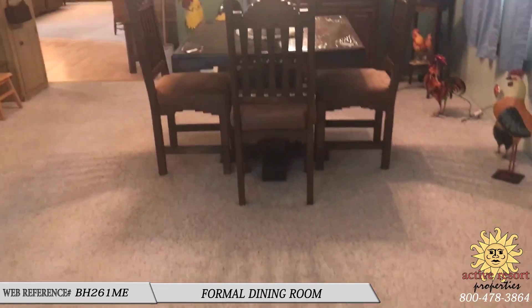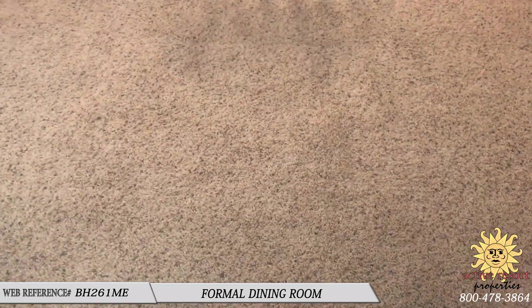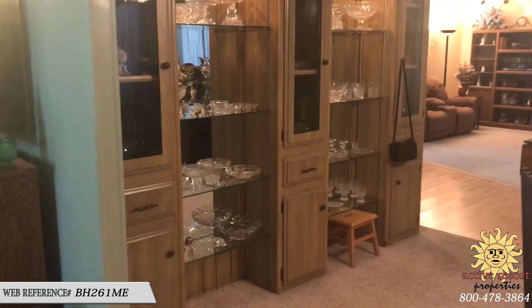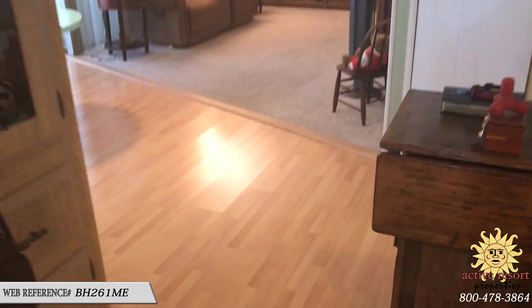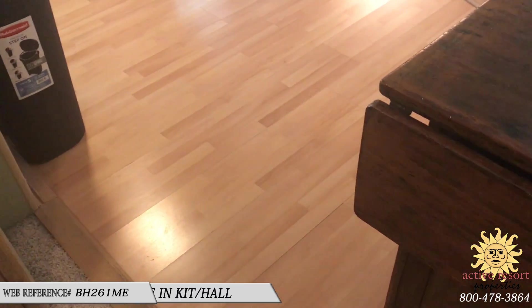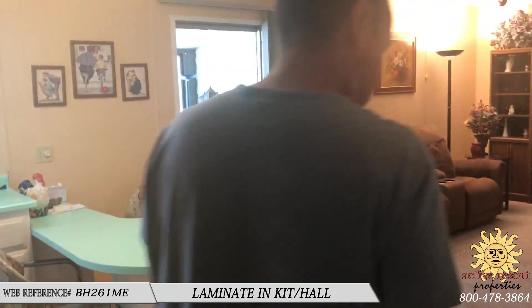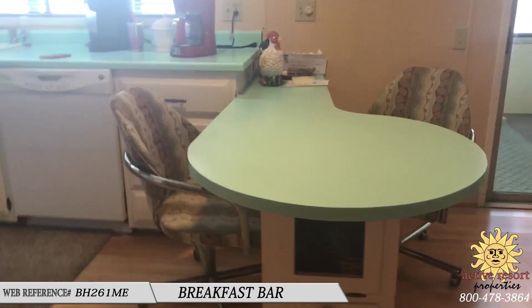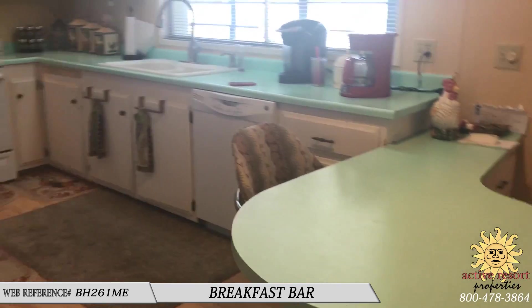It has a nice formal dining room area with a low-pile salt-and-pepper plush carpet and a little built-in china hutch. The previous owner had laminate put in, and there's a nice eat-in breakfast bar area — the color is very vintage, really nice.